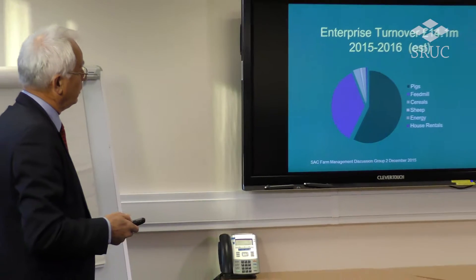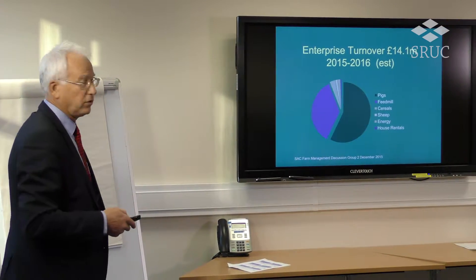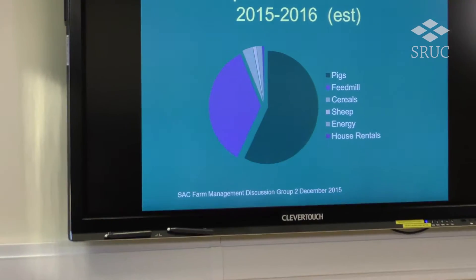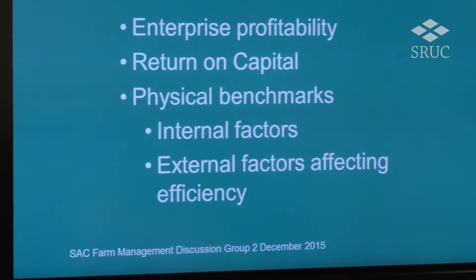The second largest wedge — the biggest of the little wedges — is our cereal enterprise, and the second largest one is our energy projection for the year 2015–16.